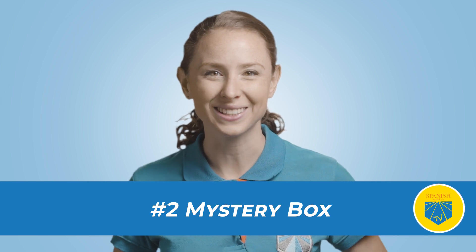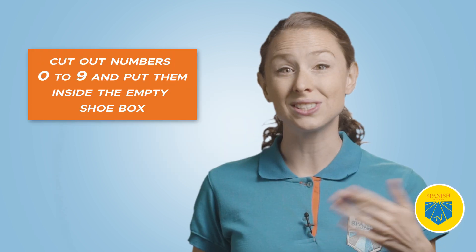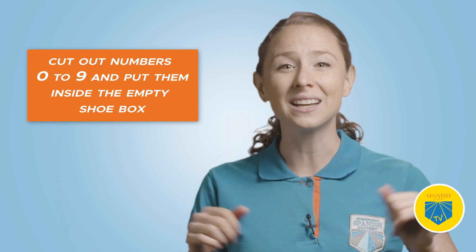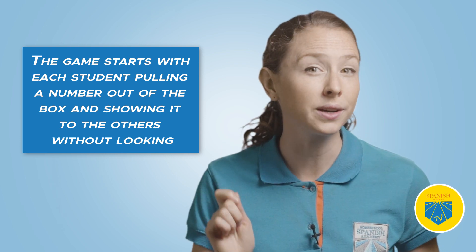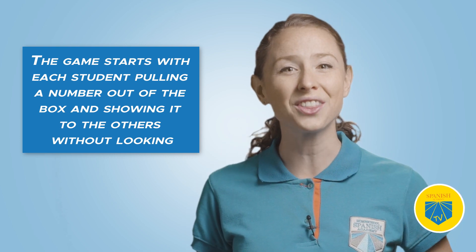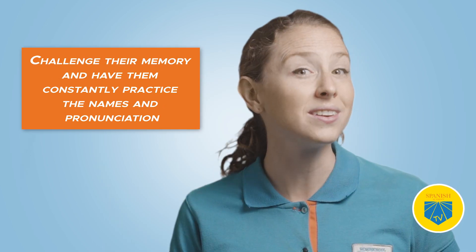Two: Mystery Box. Enjoy this game with preschoolers. Prepare a piece of cardboard, construction paper, markers, scissors, glue, an empty shoe box, and prizes of course. Use the cardboard to cut out numbers zero to nine, put the numbers inside the empty shoe box, and have the students decorate the box. The game starts with each student pulling a number out of the box and showing it to the others without looking. The goal is for each student to guess the number they pulled in Spanish — challenge their memory and have them constantly practice the names and pronunciation. Students get three guesses, and those who hit it on the first try get a prize.